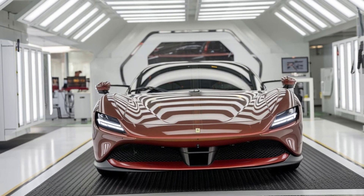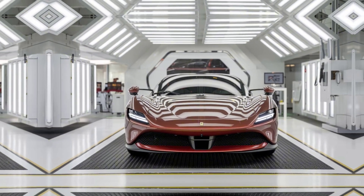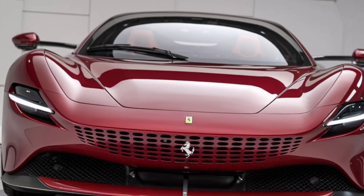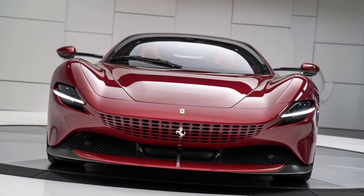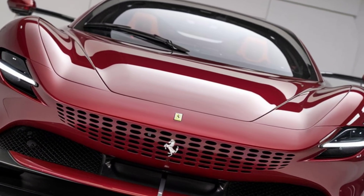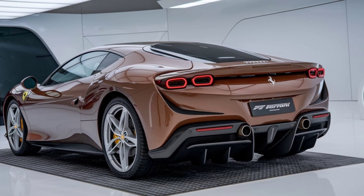Let's start with the exterior. The 2025 Ferrari Factory is a sight to behold. Its sleek lines and aerodynamic design are not just for show — they serve a functional purpose, enhancing the car's performance and stability at high speeds. The front end features a bold grille and sharp headlights that give the car an aggressive yet elegant look.